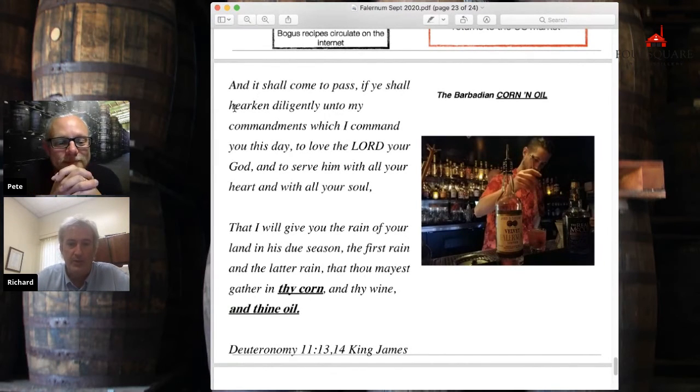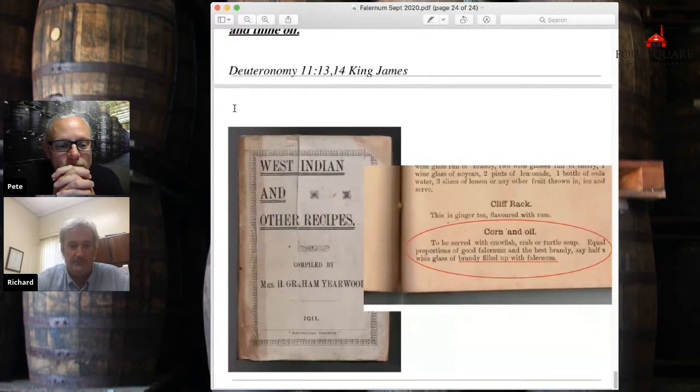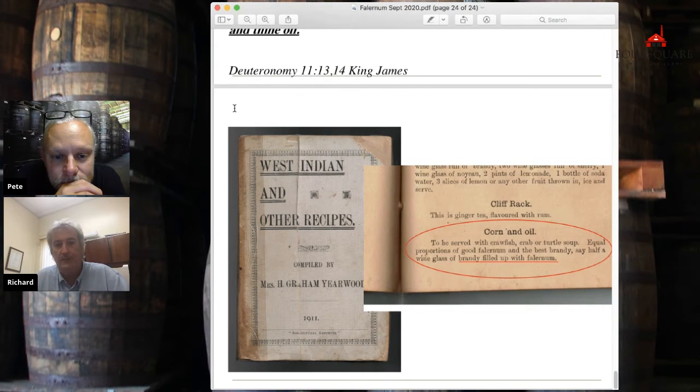So corn and oil — where did the name come from? First, let me tell you how old corn and oil is. This is a 1911 recipe book, and in there is a recipe for corn and oil. It doesn't take rum. It also shows you why it was kind of the drink of the well-to-do — not that my grandfather was particularly well-to-do, but it would have been an aspiring drink, like saying, 'I'll drink a gin and tonic.' So originally it was made with brandy and Falernum. What I suspect happened was: it's 1911, and by 1914 we couldn't get brandy anymore, and they replaced it with rum. And today, that's your classic original corn and oil.